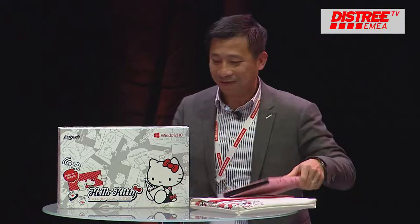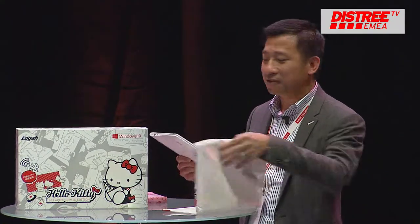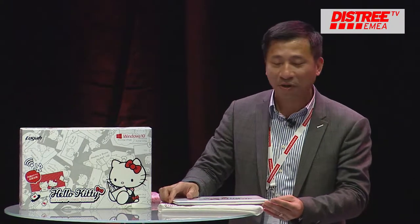Good evening everybody, I'm Roger Chen from Huge Technology Limited. I come from Hong Kong. Tonight I would like to introduce our latest character series Windows devices.